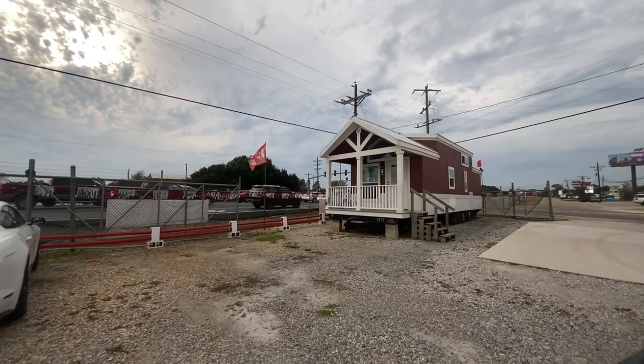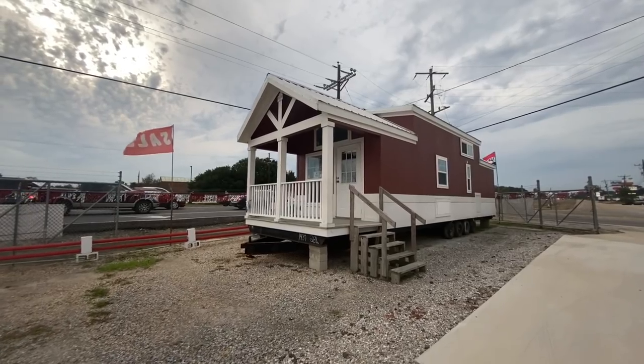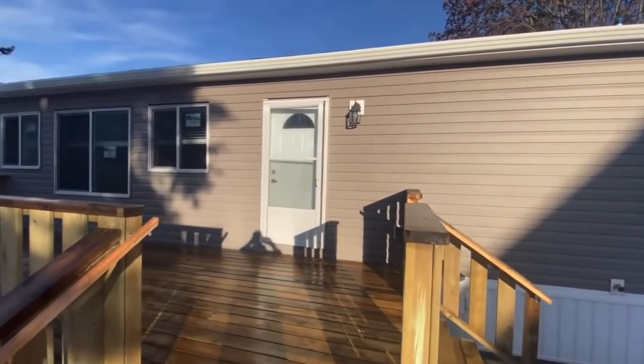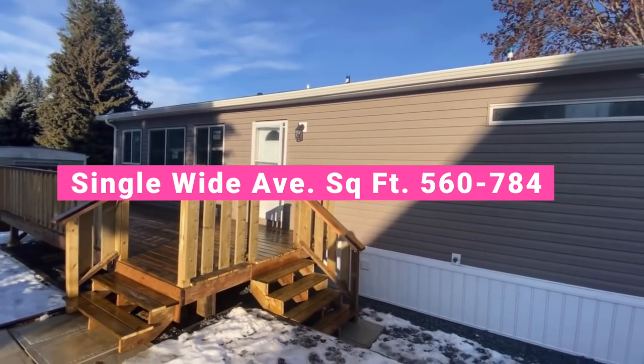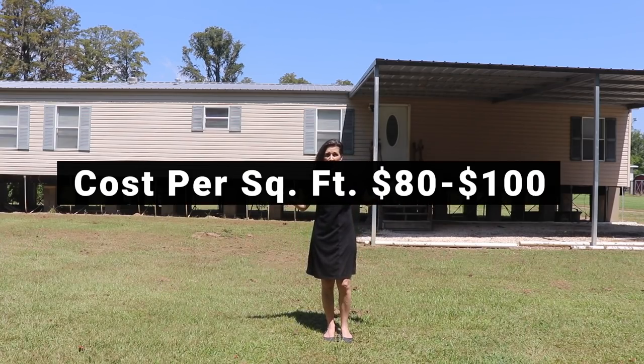What are you going to get as far as square footage? Beyond the look of a tiny house, the typical size is about 100 to 400 square feet, and the average cost per square foot is about $130 to $150. If you compare that to a single wide, small manufactured home, their square footage is about 560 to 784 square feet, and the average cost is about $80 to $100 per square foot.